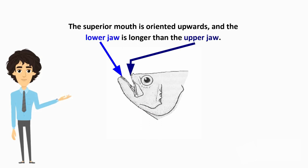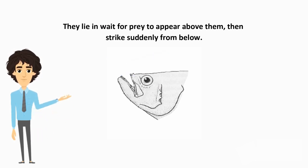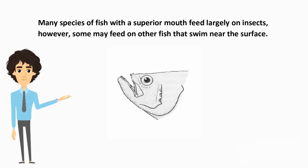The superior mouth is oriented upwards, and the lower jaw is longer than the upper jaw. Usually, fish with this type of mouth feed at the surface. They lie and wait for prey to appear above them, then strike suddenly from below. Many species of fish with a superior mouth feed largely on insects; however, some may feed on other fish that swim near the surface.